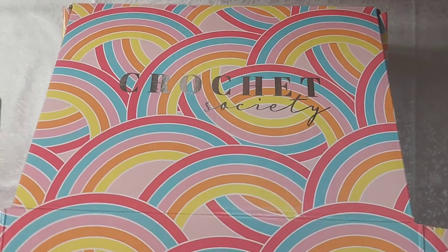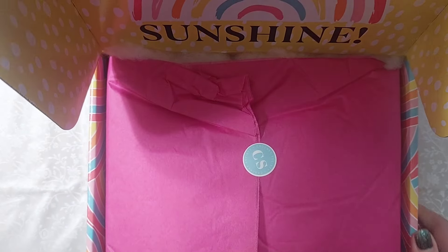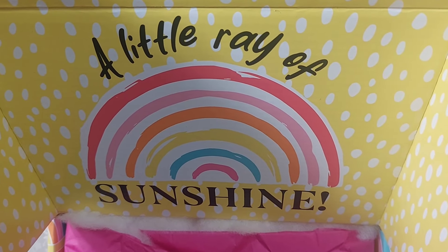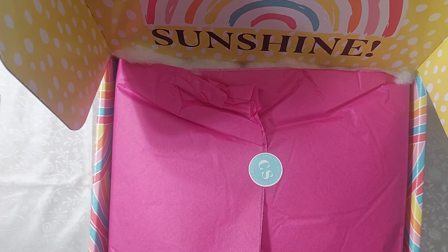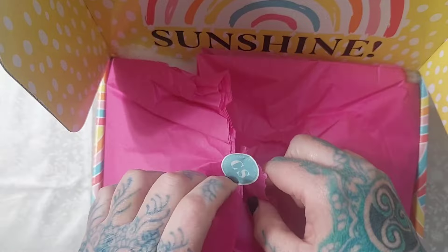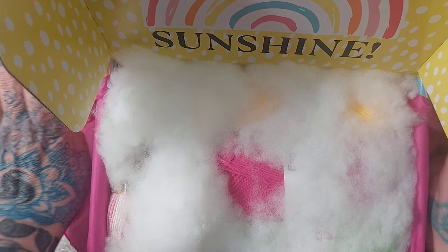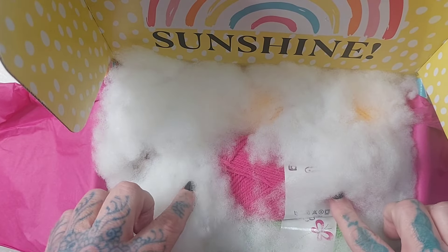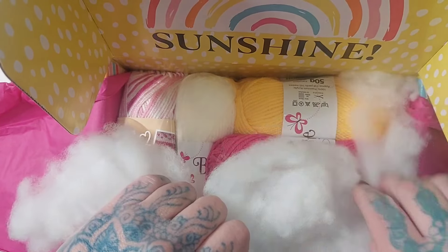Excuse the noise this is going to make. The inside of the box says 'A Little Ray of Sunshine' with a rainbow theme for this month. It looks like one of our options is going to be an amigurumi because I can already tell from the stuffing they sent us.